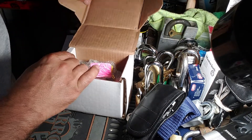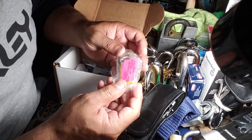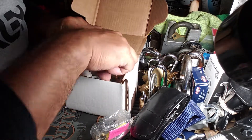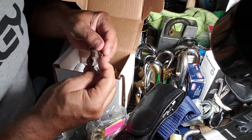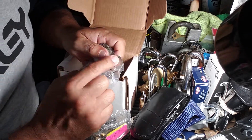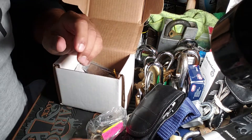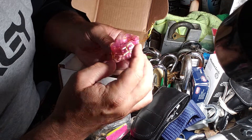Oh yeah, here we go — another challenge lock, Vix Picks number 17, and this one does not have any keys. There's a key here that Barry was gracious enough to help me locate, and I'm not going to discuss that today because it's going to be in an upcoming video. We'll get back to that at some point — thank you very much for all your help, Barry.